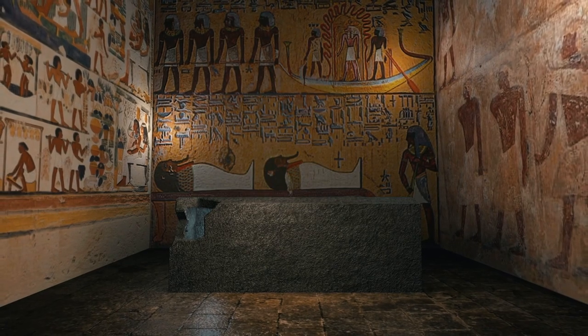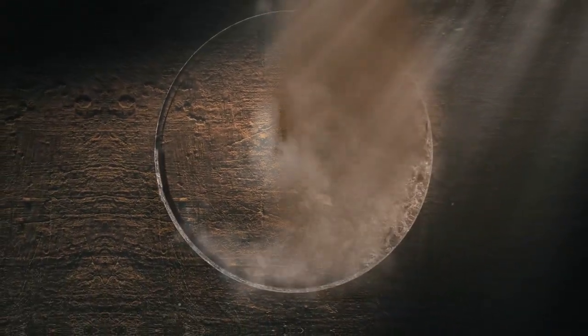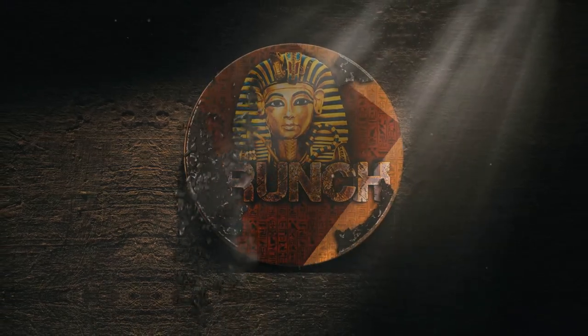What other weird secrets would you want to hear about the ancient civilizations of our past? Thanks for watching Crunch History. And as always, don't forget to hit that like button and subscribe for more interesting facts about the past.